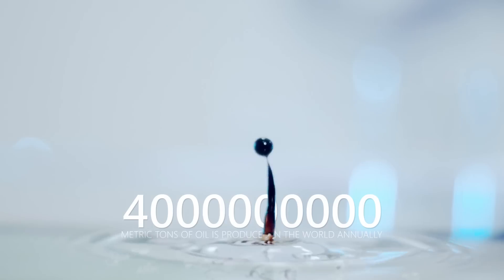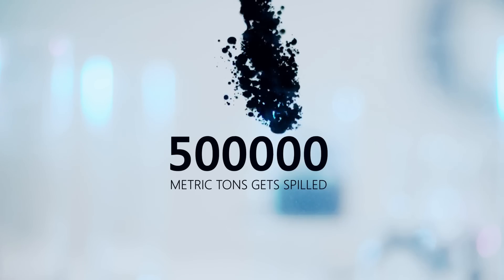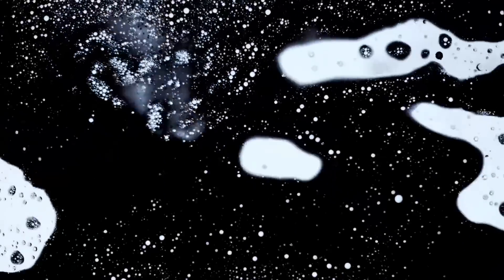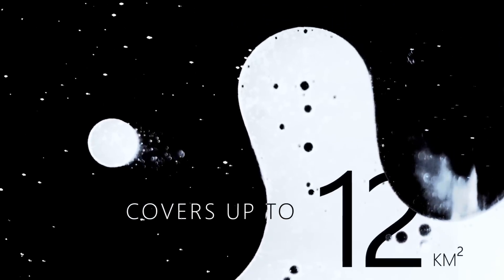The world annual oil production is nearly 4 billion metric tons. In the process of production, the global annual oil spill amounts to nearly 500,000 metric tons. Getting into water, one ton of oil can cover an area up to 12 square kilometers. Oil spills spread around and they must be localized rapidly.